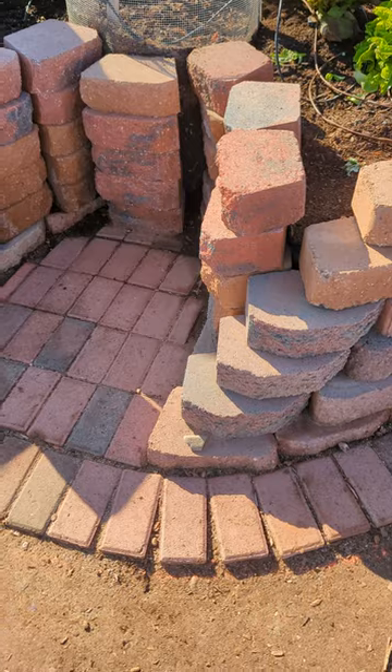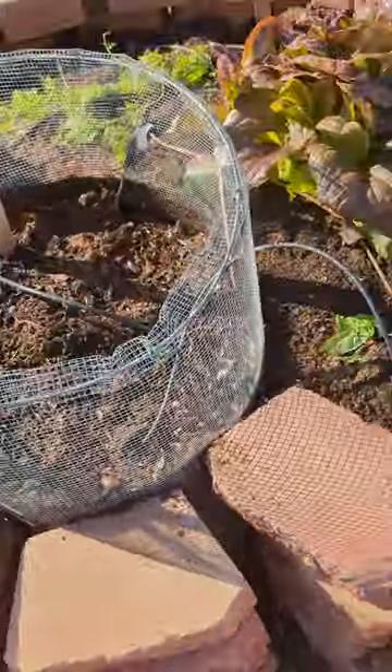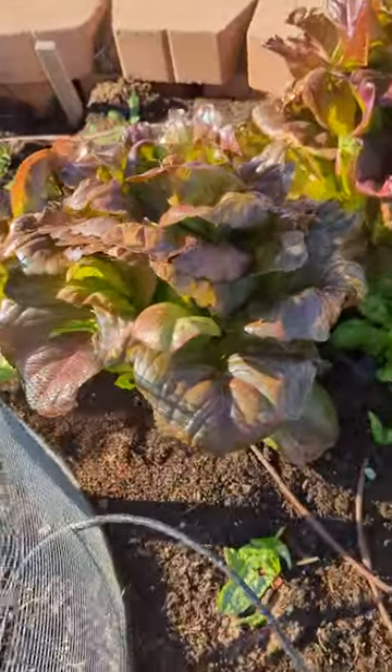I've seen this before but this one has a really cool walkway where you can just walk right into it and then you can get in here to do your gardening. The plants sure seem to like it.